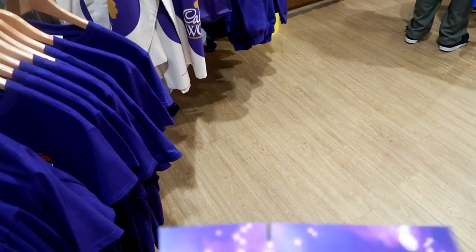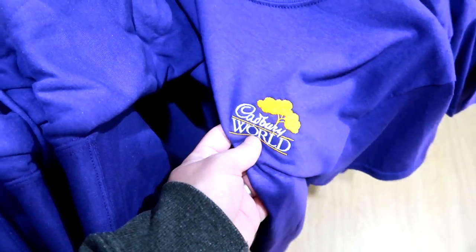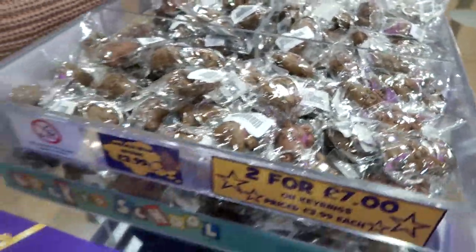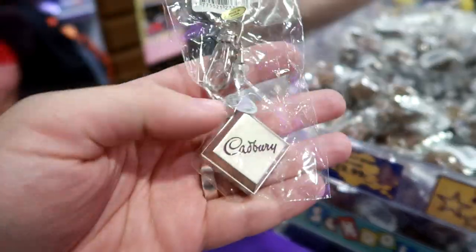Oh, getting a magnet - look at that, that's nice. Got the Cadbury World shirt with the embroidered thing - that looks really nice clothing. That one's heavy, it's got some weight to it. Oh that's really nice - classic block shape, nice weight. Really strong.